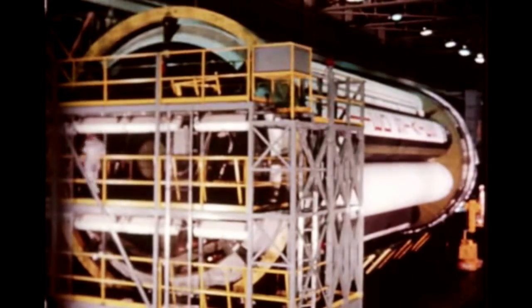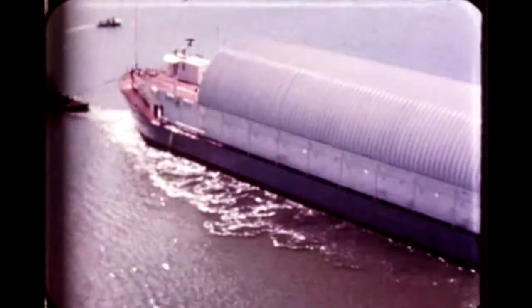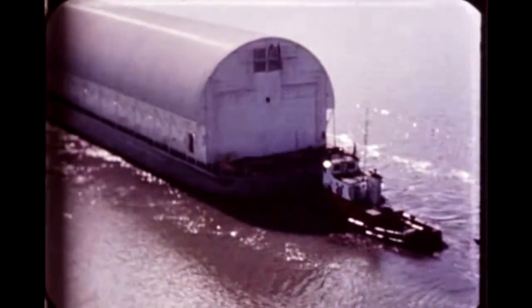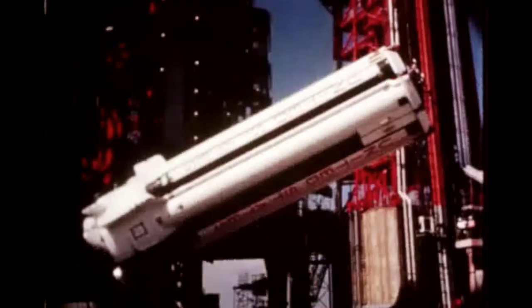Early this quarter, S-19 completed post-static checkout at Marshall's Quality Laboratory. The stage and SIU-9 were then shipped to Cape Kennedy by barge on October 19th. During rough seas in transit, instrumentation indicated high G-forces on the stage, which warranted inspection. No damage was revealed. Eleven days later, S-19 arrived at KSC.